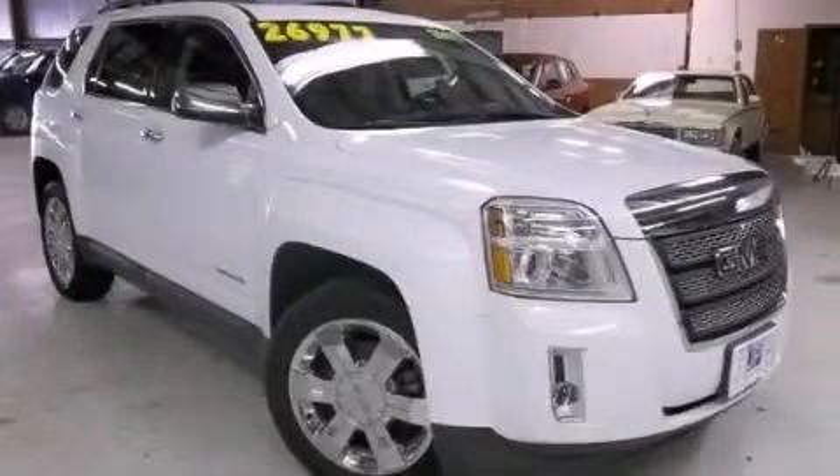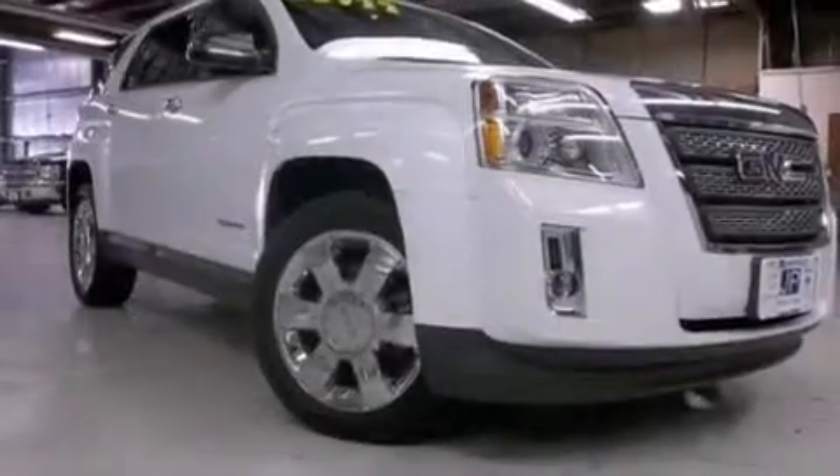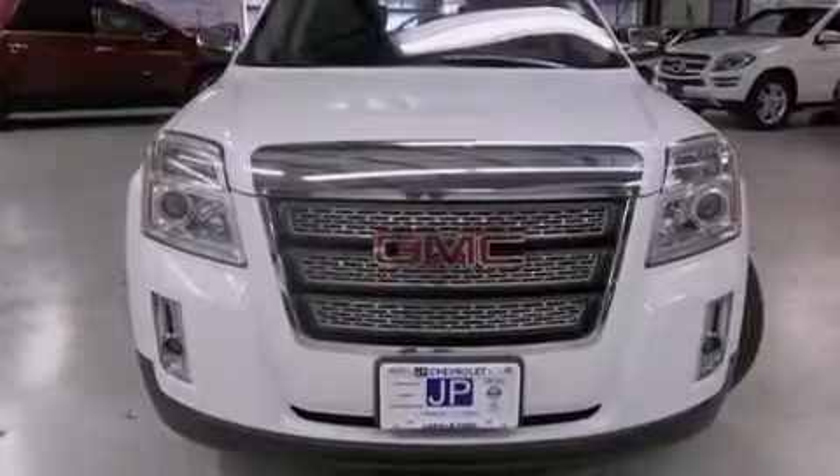This is a 2011 GMC Acadia with a great fit and finish. This crossover has a 6-speed automatic transmission, a 3.6-liter V6, and all-wheel drive.